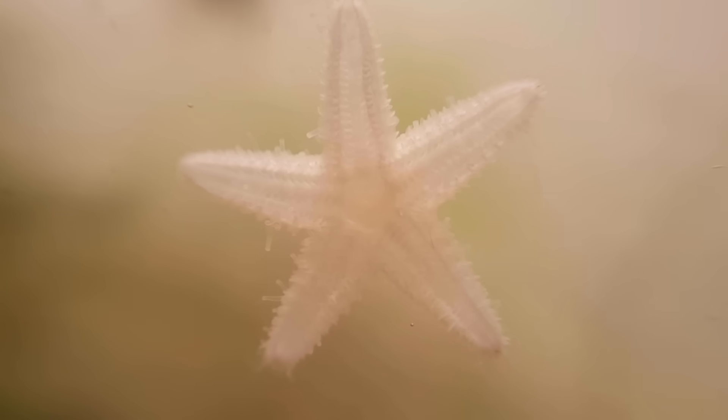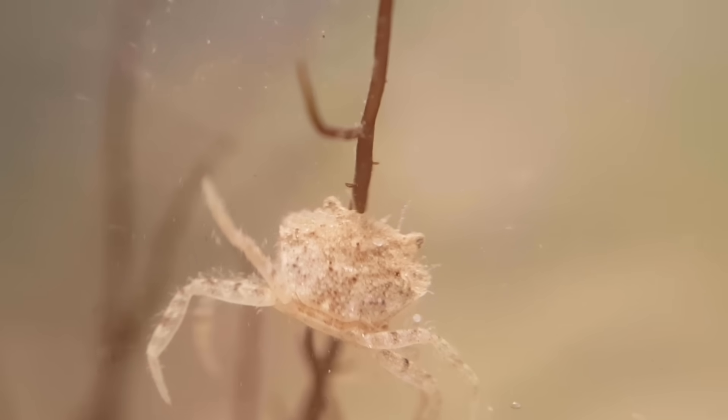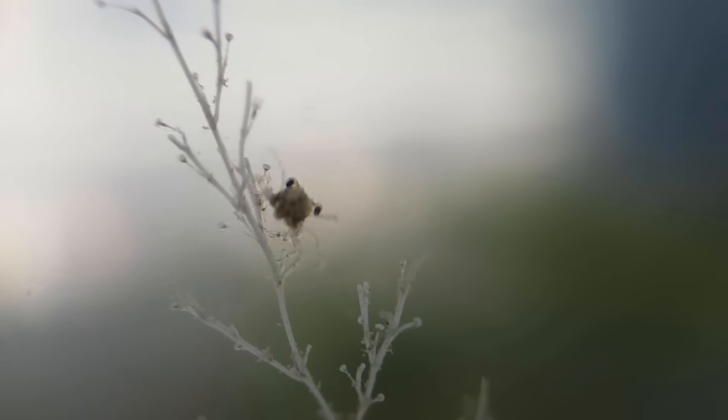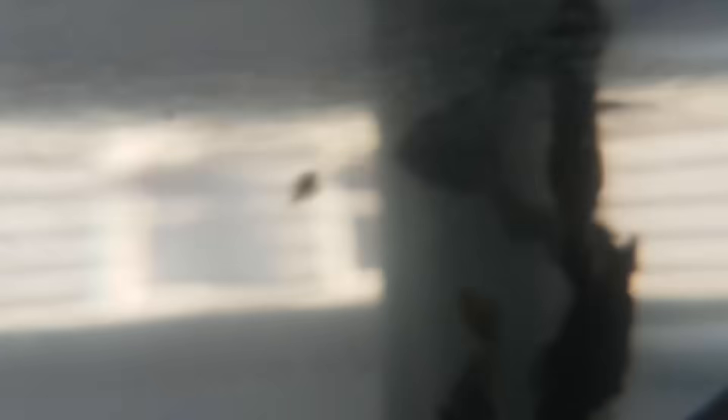As we saw before, there was a starfish, and as it turned out, a little crab also came with the seaweed. A day later I saw another little stowaway — a teeny tiny crab, about 2mm big. There were also a few gammarids as well as a bunch of tiny critters.